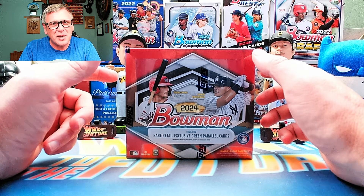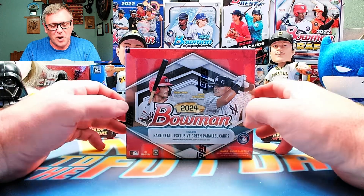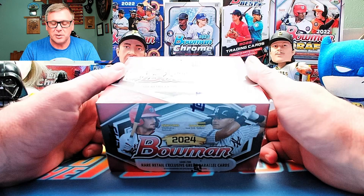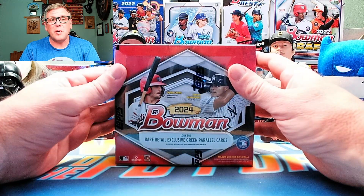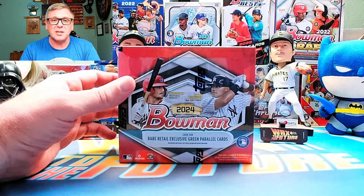Is Bowman retail better than hobby? Let's find out. We're going to open up this display box and see if we can pull anything better than what we've pulled in the hobby boxes.